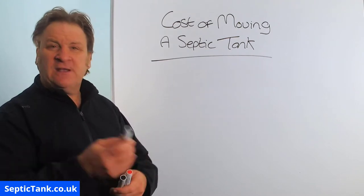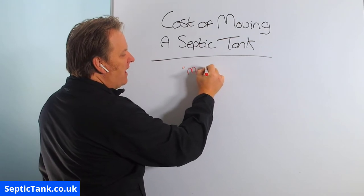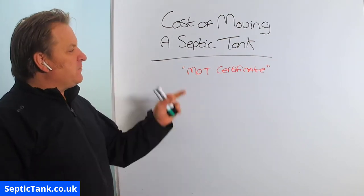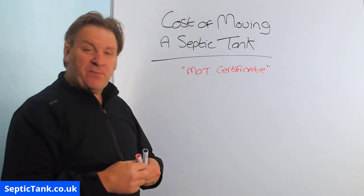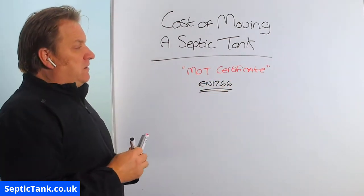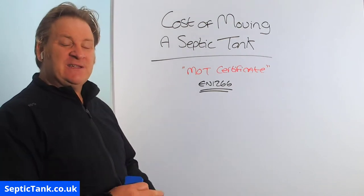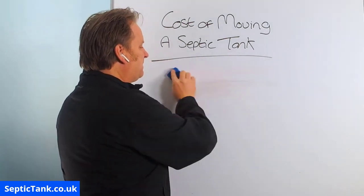Or maybe it's because of the new rules and regulations that came into force on the 1st of January 2020. Every septic tank in the UK must now have an MOT certificate. Typically, every septic tank installed before 2015 — probably 95% of people up and down the country — will not have one. The proper name for this MOT certificate is EN 12566. If you're buying or extending a house, building control will require your septic tank has one of these certificates, and the only way to get one is to put in a new septic tank and soakaway — which is also a good time to relocate your septic tank.